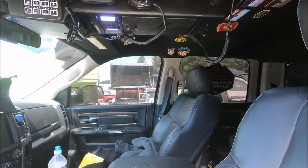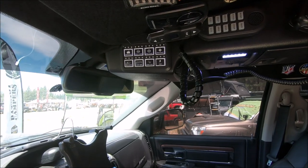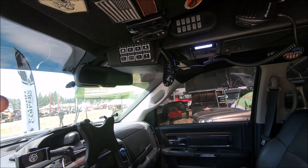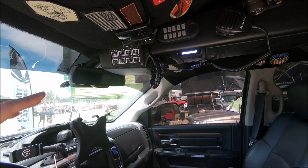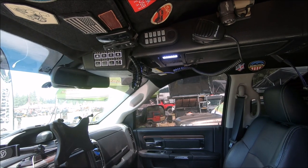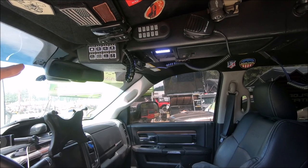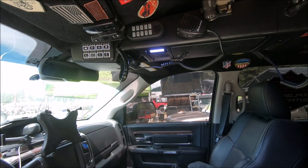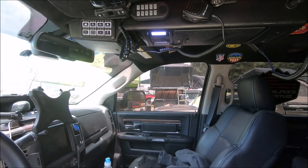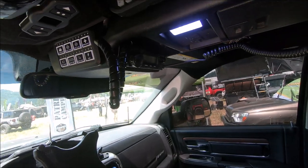My favorite thing on the whole truck is the overhead console, which is actually made for a Toyota FJ Cruiser. We modified it, rewired it, built new brackets and installed it. We put our S-Pod controls, all our comms, everything else built into that, keeping it from cluttering up down below and keeping it all in one place where it's easy to get to. Out of all the things we've done, definitely my favorite mod — a lot of work but it came out really good.